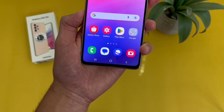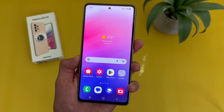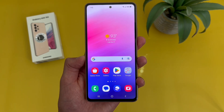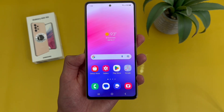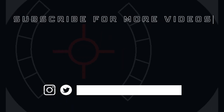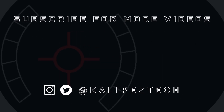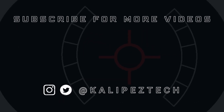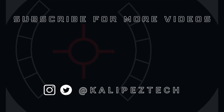But this concludes my one-year review of the Samsung Galaxy A53 5G. If you want to learn more about this phone, definitely check out the description, where I'm linking to several other videos about it, as well as pricing, availability, and some of my favorite smartphone accessories. If you enjoyed it and found it useful, be sure to give it a thumbs up and hit that subscribe button. Don't forget to follow KalipasTech on Twitter and Instagram, and as always, I will see you in the next video.